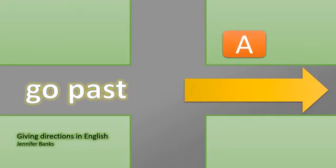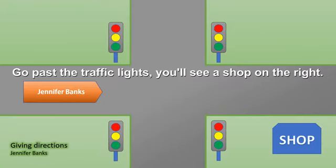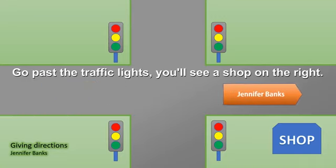Go past. Go past the traffic lights. You'll see a shop on the right.